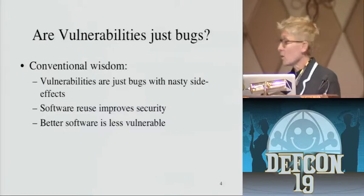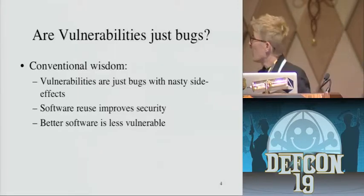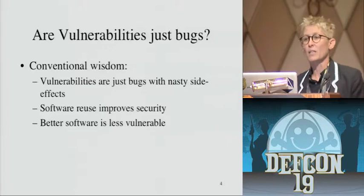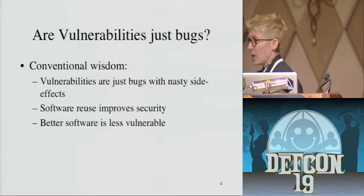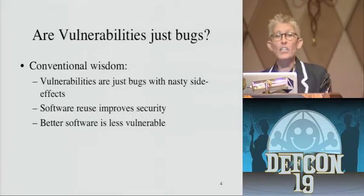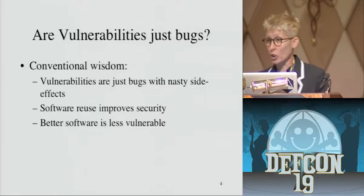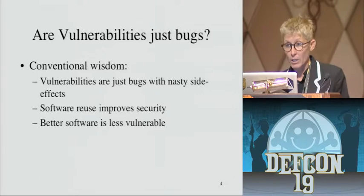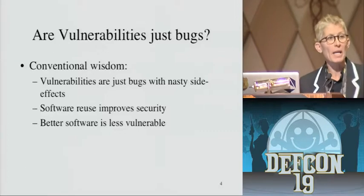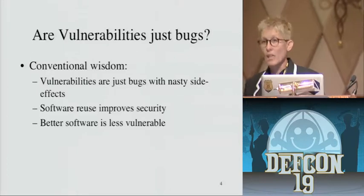We're security people — we don't really care about bugs per se unless they become vulnerabilities that we can exploit. So here are some conventional wisdom assumptions that we all make. The first is that vulnerabilities are bugs — they just have really nasty side effects. The second is that if we reuse software that's been out for a while and had a lot of its bugs removed, that makes the system more secure. The third is that if we can improve software quality — use a type-safe language, find the perfect compiler — then we'll have secure software.